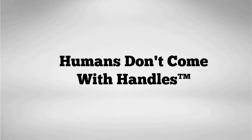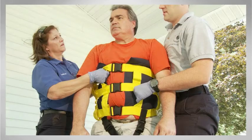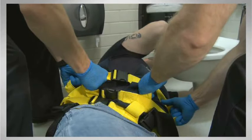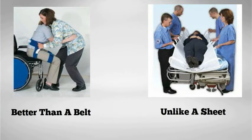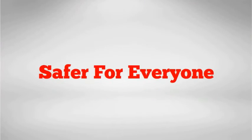But now you can bring your own with the Binda Lift. Small, lightweight, and easy to use, the Binda Lift wraps around the full torso of a patient. It's better than a lift belt, and unlike a sheet or soft stretcher, there is no unexpected weight shift and the patient can't fall out. So it's safer for everyone.